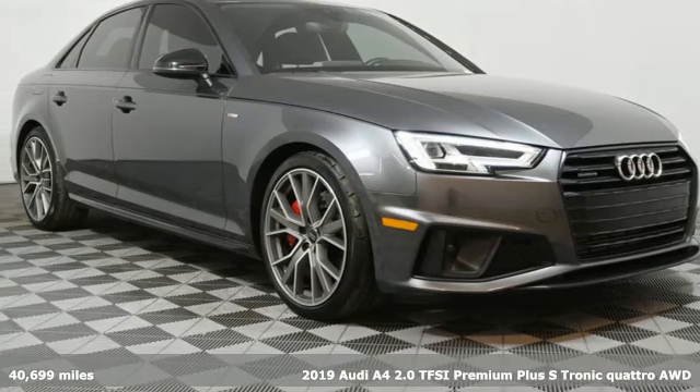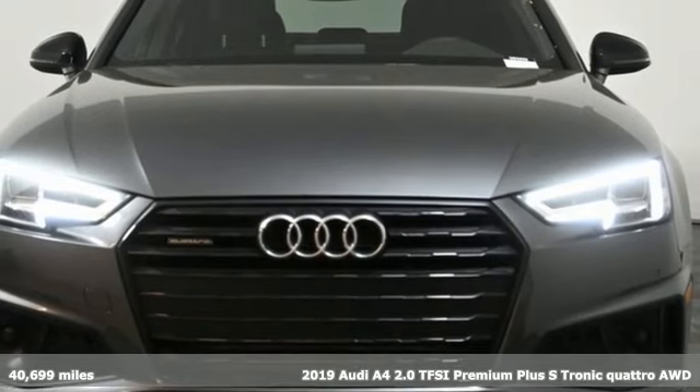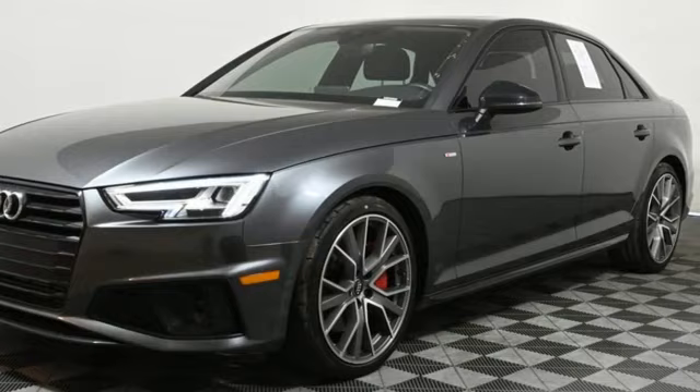It's a 2019 Audi A4. This captivating A4 is the sedan that over delivers on luxury and performance. It's well equipped with the features you need.